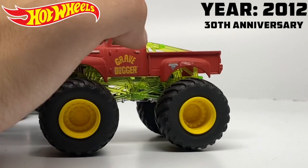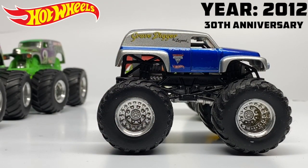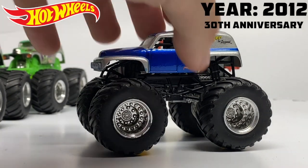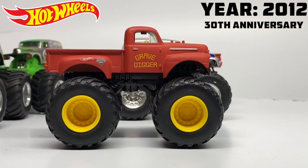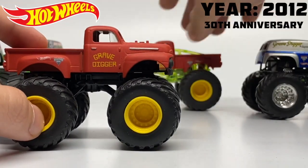In the main line we also had the return of the Red Primer Gravedigger with the new Edge Glow series — a clear roll cage series. And then we had the debut of Gravedigger the Legend, which I will consider a Gravedigger because it has the actual name in it. Gravedigger the Legend debuts in 2012 with a brand new casting matching the real truck. We also have a new series of two packs called Then and Now, featuring the classic truck versus the modern day paint scheme — the 30th anniversary black versus the red primer truck.